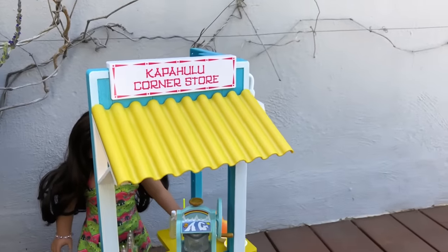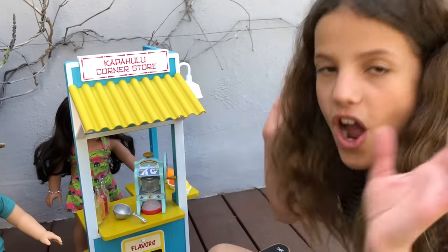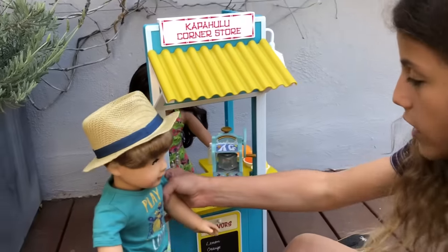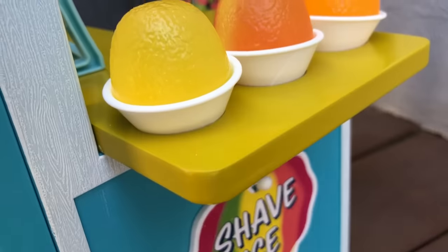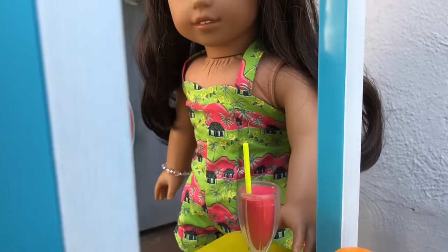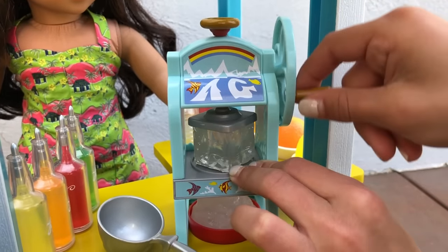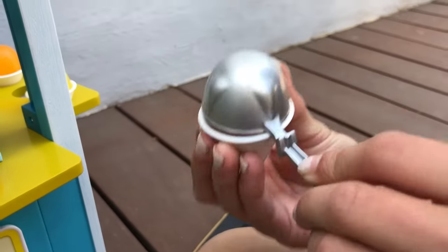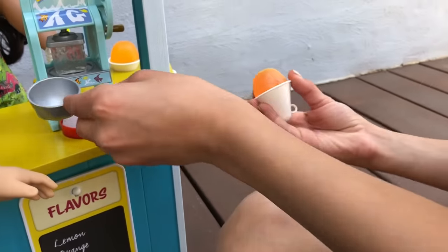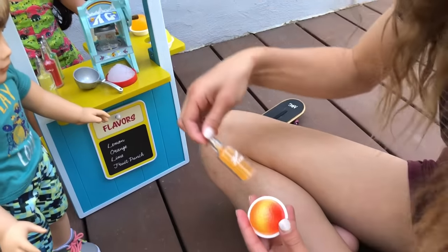Now Jake has found one of my favorite places in the pool — Linnea's corner store, which is kind of like a snow cone store. So he is going to order. The menu flavors are lemon, orange, lime, and fruit punch. I think he might get lemon, orange, and fruit punch. I love just pretending to make it — it's really cool because you can shave the ice and then scoop it. It fits perfectly! Click the eye up here if you want to see the full video. I'm going to add the orange first.